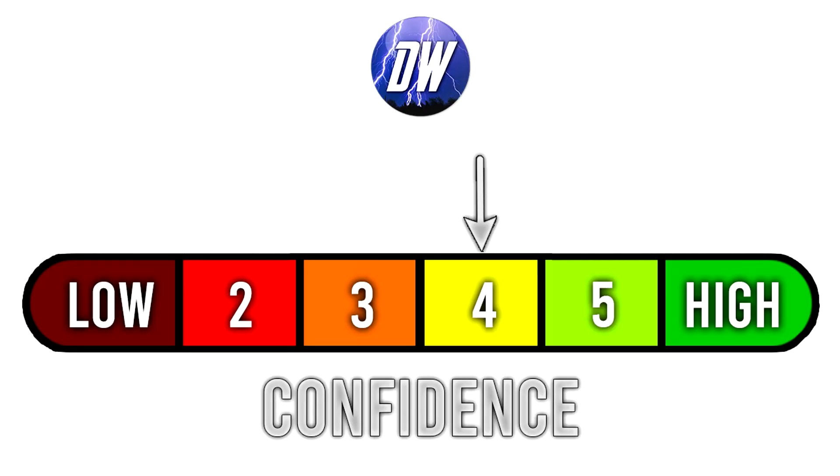For today's confidence tab — since we talked about tropical activity and everything — we're at a four out of six, just because there are some things I'm not so confident in, with huge question marks obviously.